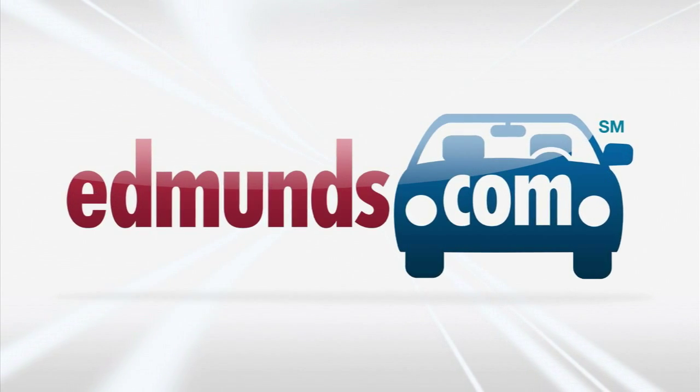I'm Edmunds Automotive Editor James Rizwick. When you're buying oil for your car, you have a lot of choices, and one of them is conventional or synthetic. Here's engineering editor Jason Cavanaugh to help you decide which is best for your car.